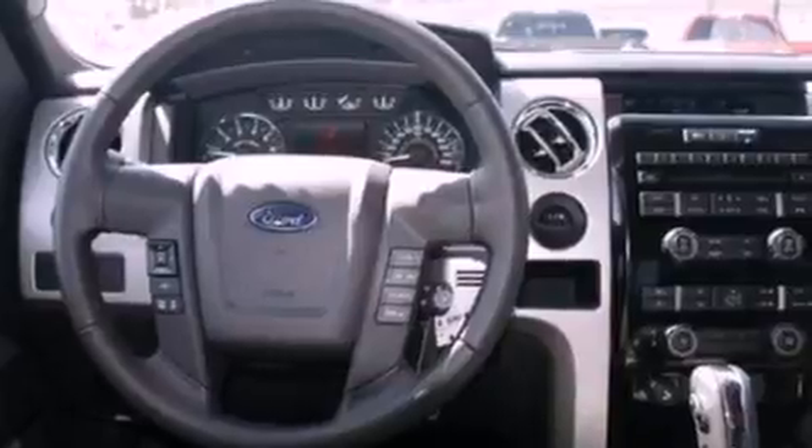Additional features include an anti-lock braking system, side curtain airbags, door reinforcement beams, and power windows.